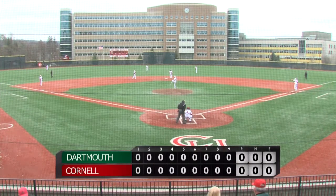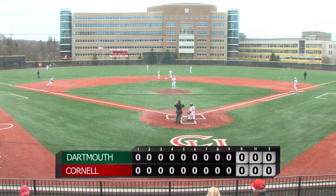We're back here from Hoy Field. Big Red taking on the Dartmouth Big Green in game two of this doubleheader.